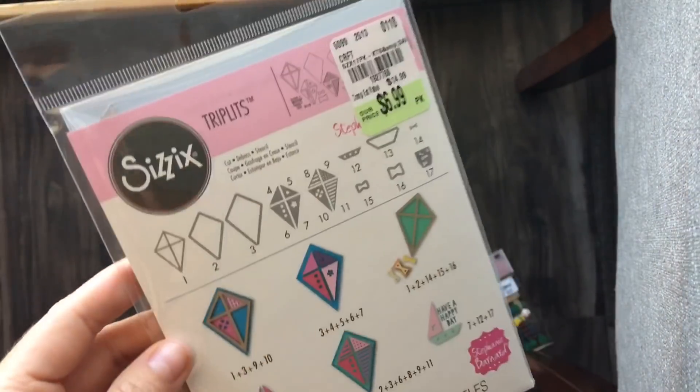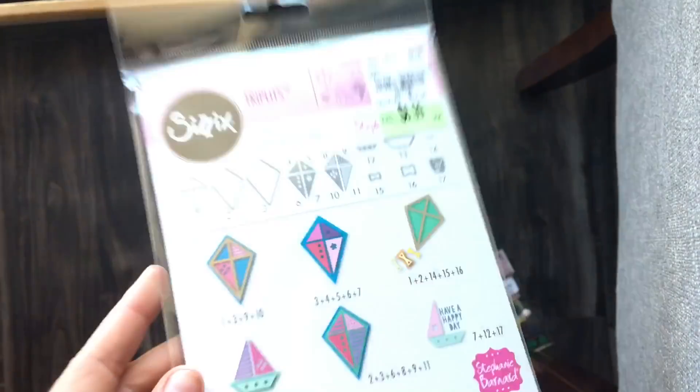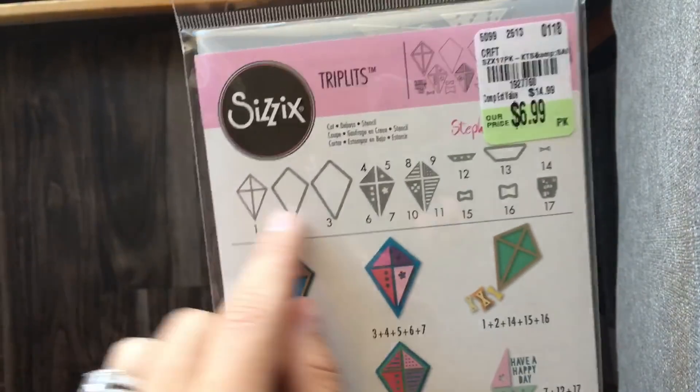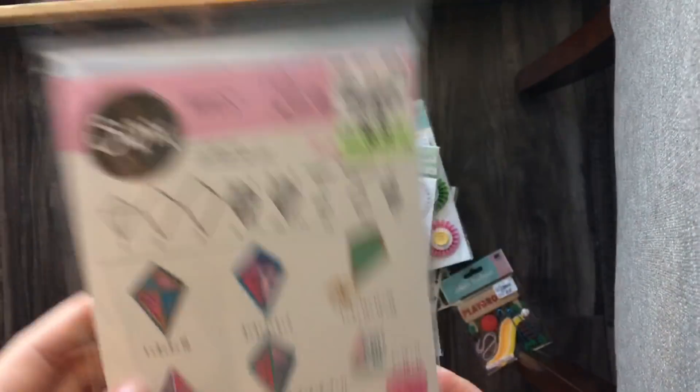Last but not least, this Sizzix die. What's weird is I just saw Eveli post some type of embellishment she made with a kite, and I was like, hmm, I wonder if I could just cut out like a diamond — but this already cuts it for you, like all the different little shape pieces. So I'm going to try to make some embellishments with this and see how it turns out.